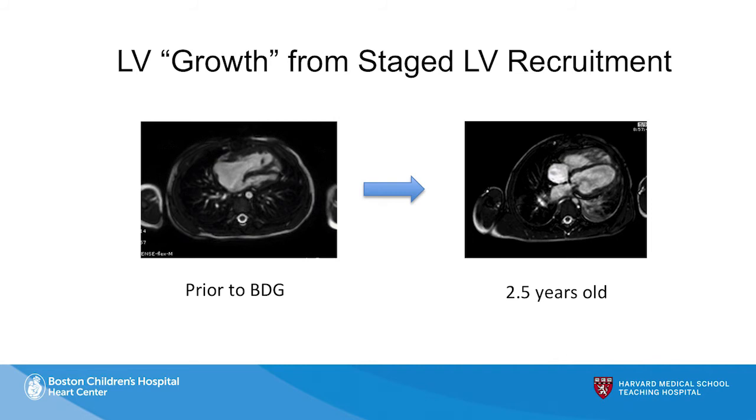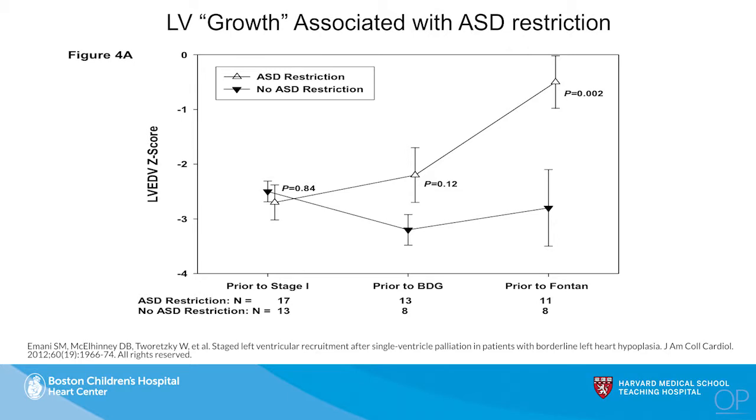There is clear evidence that the left ventricle can grow. Intuitively we feel that children have this potential for growth, whether it involves recruitment of new myocytes or simply dilation of the ventricle is still unclear. But what is clear is that you have to restrict the atrial septal defect — you have to push blood flow into that left ventricle for it to grow. If you don't, the ventricle does not grow. Data from patients who had staged left ventricular recruitment with versus without ASD restriction show that the top curve — those with ASD restriction — significantly outperformed those whose ASD was left unrestricted.